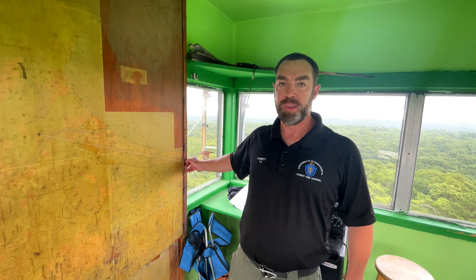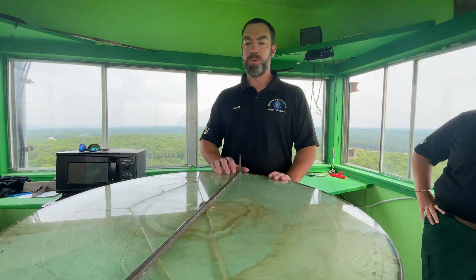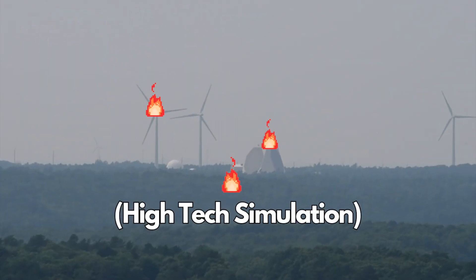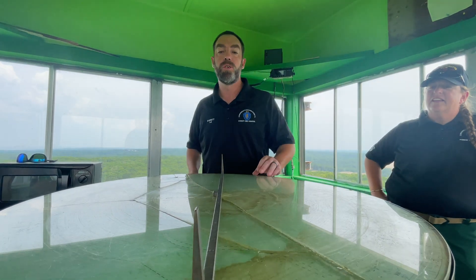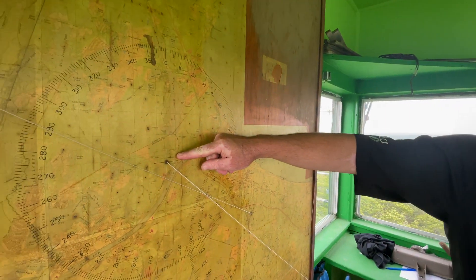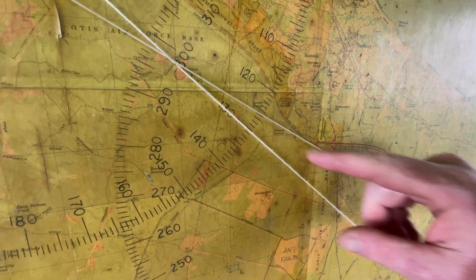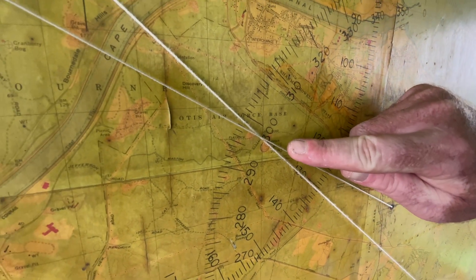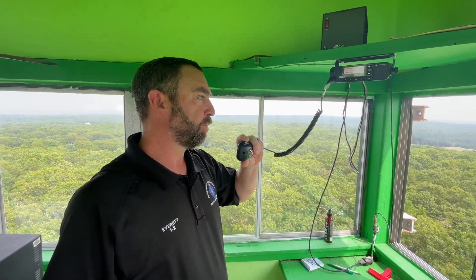Bourne Fire Tower has called in their compass heading as 131. So this is our Alidade, where we get our compass bearings to locate a fire. I'm going to line up Pave Paws right now. And our line is 296. The operator at Bourne Tower called in their compass bearing as 131 — goes through 131. And then for Sandwich, I located it at 296. So where the strings cross is Pave Paws. Bourne Fire Tower from Sandwich Fire Tower — my line is 296.